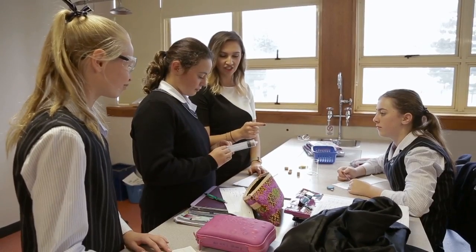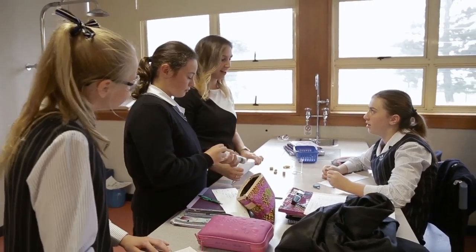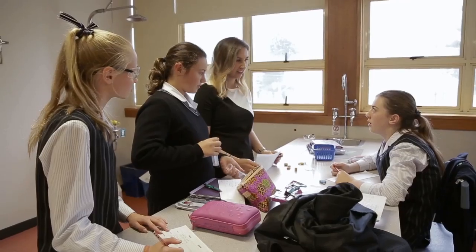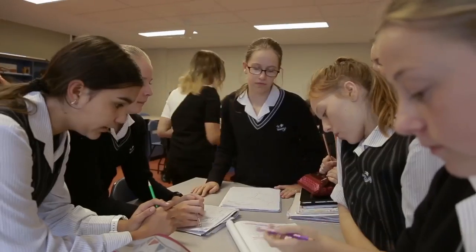And now, keep squishing. Can you squish just the solid? [Student: No.] So, what can you say about its compressibility? [Student: It doesn't compress.] By working in small groups, all students were able to contribute to the investigation and were able to see what was happening.